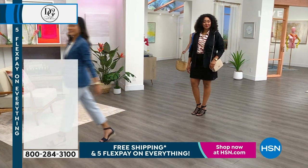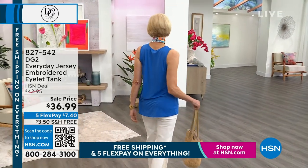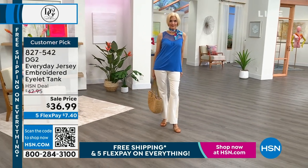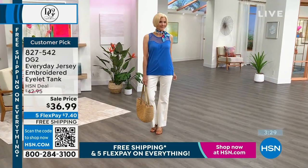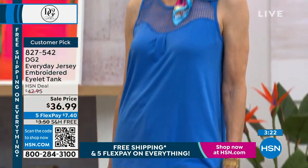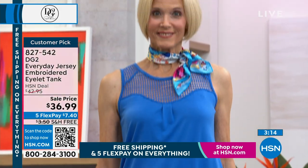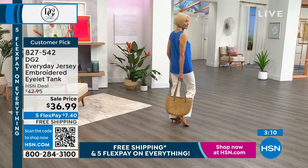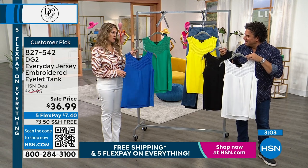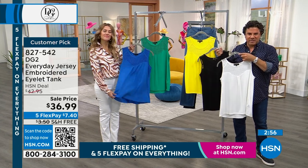Now, a beautiful embroidered eyelet tank — $36.99. The ocean blue colorway has an embroidered eyelet front bib at the top with a sweetheart neckline. Length is 26 to 27 inches, extra small through 3X. It's 100% cotton in the trim, with a poly-rayon-spandex at the bodice for nice stretch and breathability. We also have it in kelly green, lemon yellow, white, and black. This is a day you buy multiples — $7.40 each with five flex payments, and already a customer pick at a higher price.